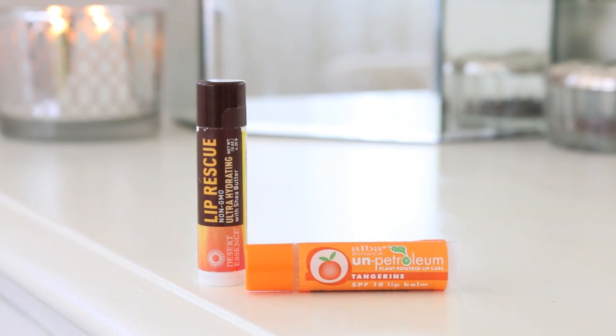And of course, we all need our favorite lip balm. I like Desert Essence Lip Rescue or Alba Un-Petroleum, which is in tangerine flavor and it's SPF 18.